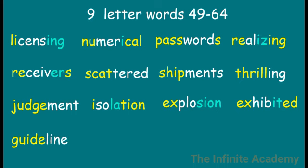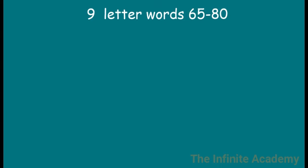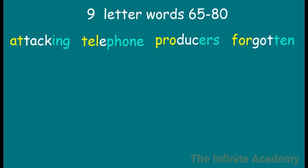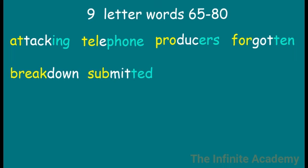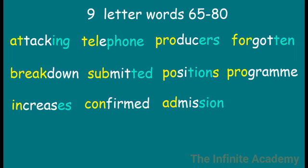Guideline. Cosmetics. Desirable. Bacterial. Attacking. Telephone. Forgotten. Breakdown. Submitted. Positions. Program.